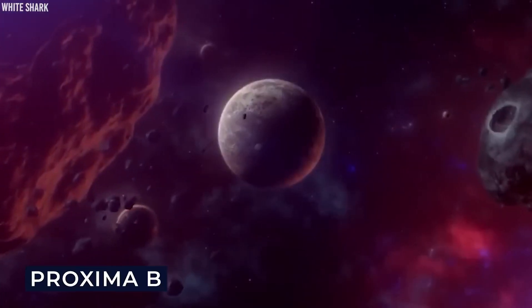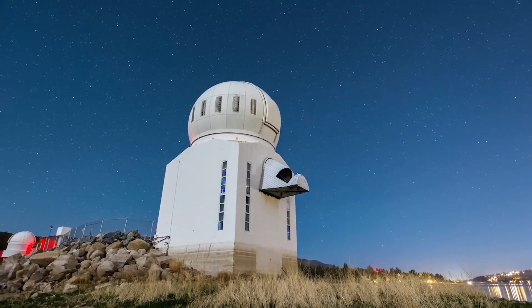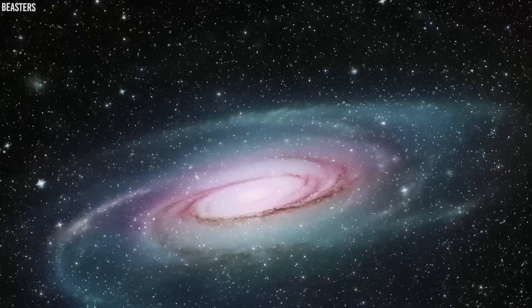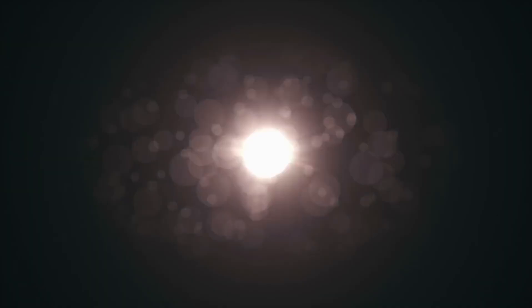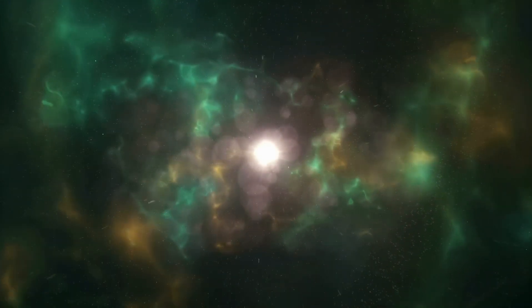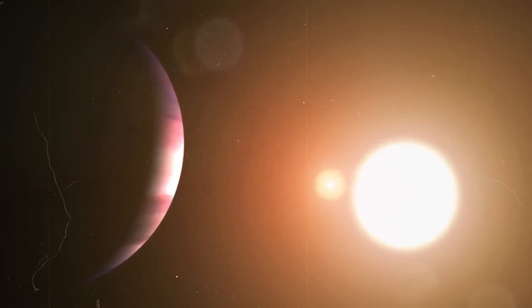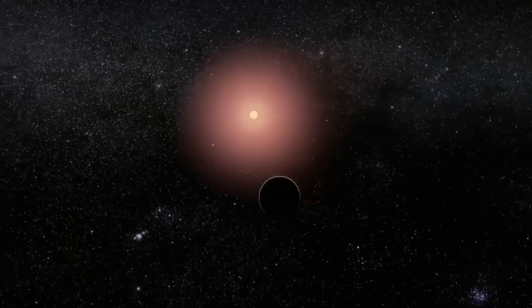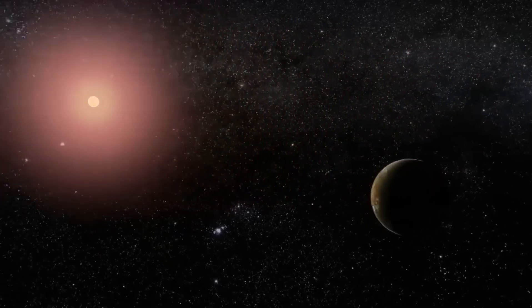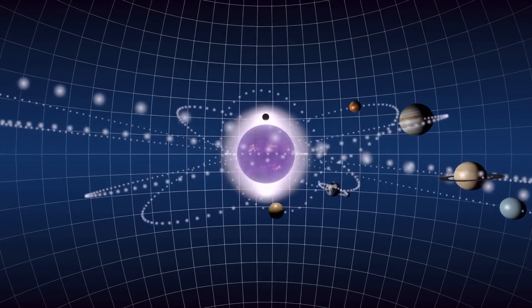At last count, there have been 5,557 confirmed discoveries of exoplanets and another 10,000 candidates awaiting confirmation. These exoplanets are truly amazing, each different, each with its own composition and history. There are no two worlds exactly alike. Even when astronomers refer to Earth-like or Neptune-like planets, they mean worlds with masses and radii similar to Earth or Neptune, not duplicates of Earth or Neptune.